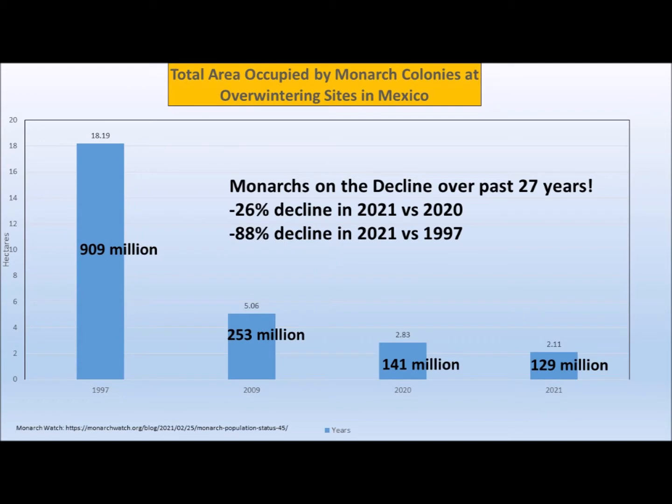I picked four years to focus on. The high year in the last 27 was 1997, with over 900 million monarchs. In 2009, 253 million. Last year, 2020, 141 million. And then in 2021, just 129 million monarchs. That's a 26% decline just since 2020, and an 88% decline since 1997 — definitely a downward spiral.